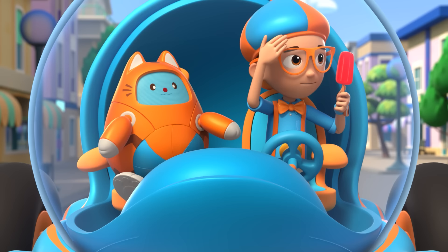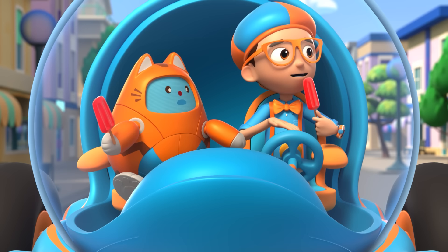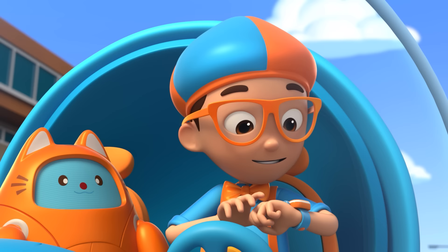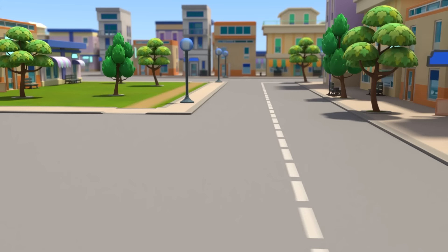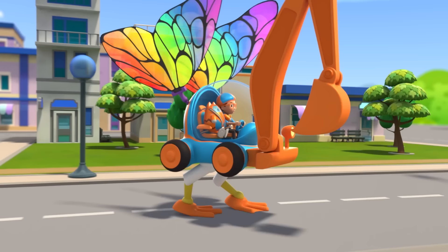It's so hot out today, but my popsicle is melting down my hand! Hmm, I wonder — why do popsicles melt? Go into that ice cream truck and ask an expert? That's a great idea! I'm gonna need wings, the excavator arm, and duck feet! Wings, excavator arm, duck feet confirmed. Activate Blippi Station! The Blippi Mobile is ready for adventure! Let's go find out why my popsicle always melts down my hand. Shrinking down!